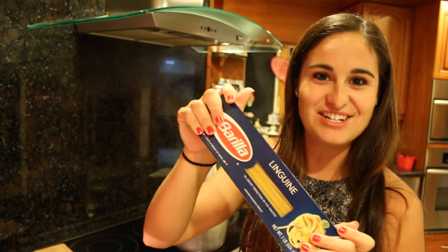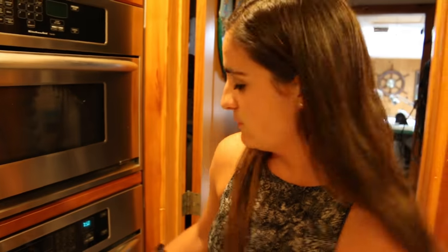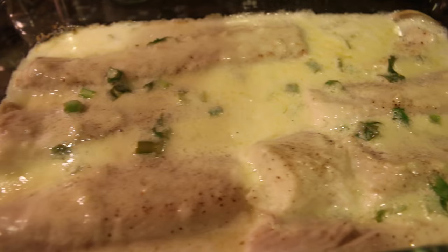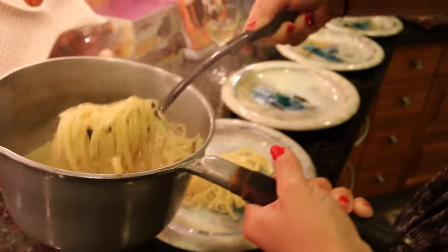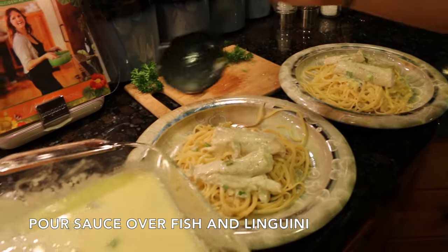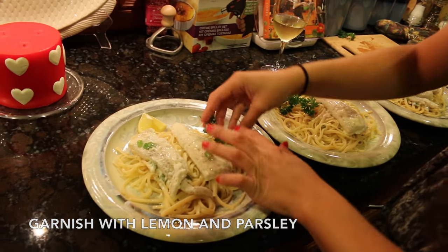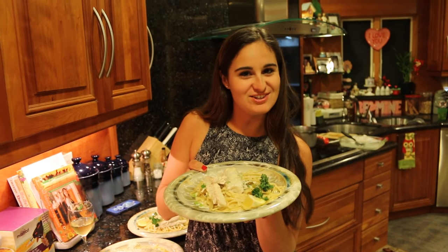I set the timer for 10 minutes but I'll check on them in about five minutes. I'm also putting my linguine in because they take about 10 minutes to cook. I actually let the fish cook for 13 minutes before taking them out. Here's the finished product! Thanks for watching guys and don't forget to subscribe!